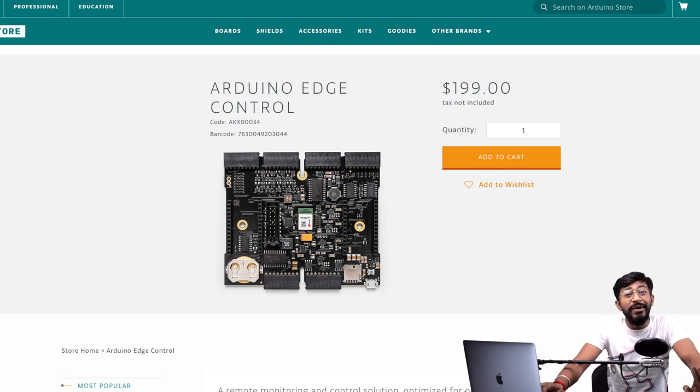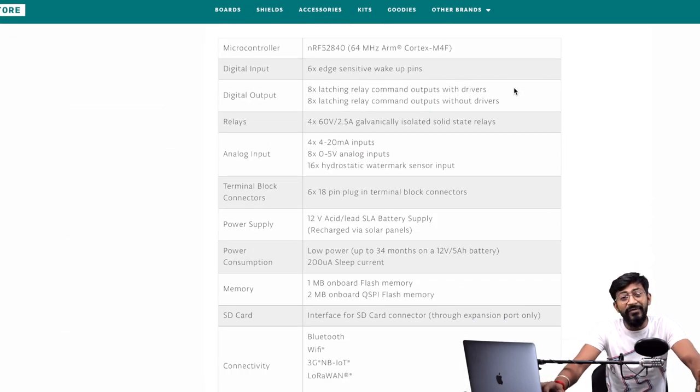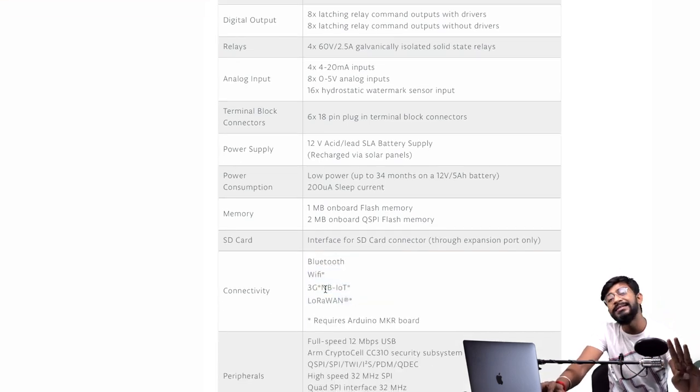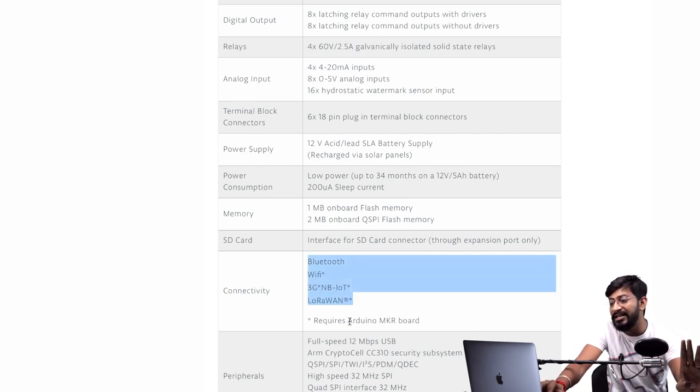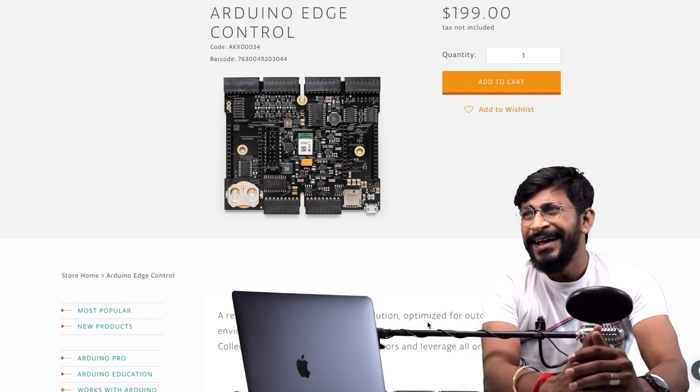Also from Arduino, they released a new development board called the Arduino Edge Control. This is part of their Pro series and is quite expensive — it starts at $199, almost $200. The specs are pretty impressive though. What I like most is it has many connectivity options: Bluetooth, Wi-Fi, 3G, Narrowband IoT, and LoRaWAN. The last three are available only when you attach an Arduino MKR board to it.